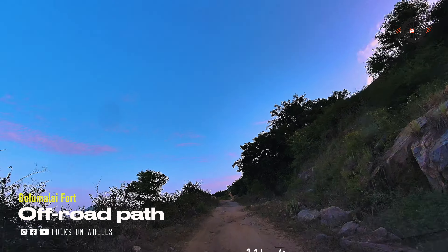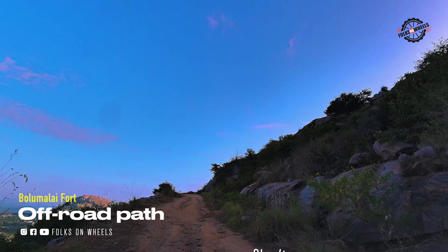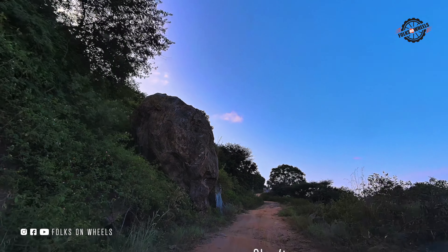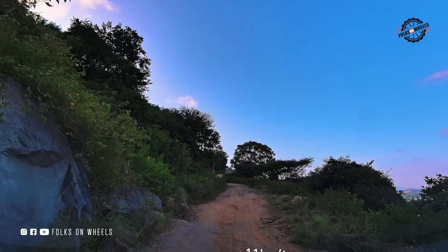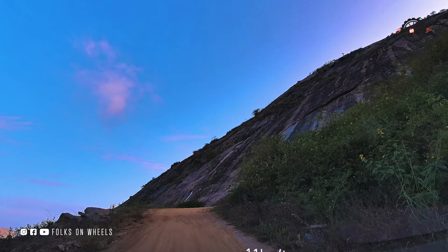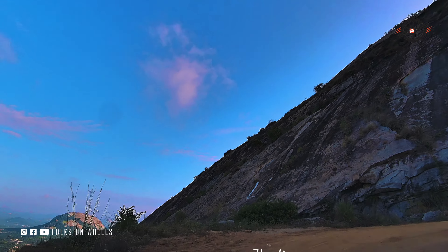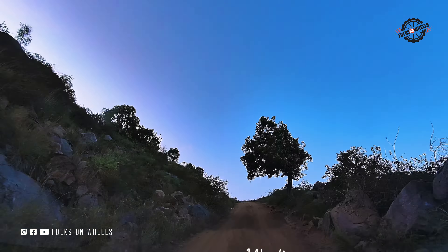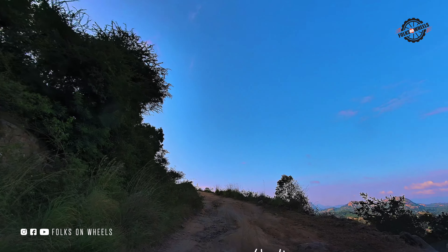The road ahead is generally manageable for both cars and bikes, but it's important to note that if it rains, the muddy path can become difficult to navigate. Low ground clearance vehicles may struggle and risk getting stuck, so be sure to assess the road conditions before proceeding. For bikers it's usually much easier to continue, even if the road is a bit rough. If it's raining or during the rainy season, reaching the fort will be quite challenging — the road gets slippery. If your bike or car can't handle off-road conditions, it's better not to attempt it in the rain. In that case, walking and climbing to the fort is the safer option.